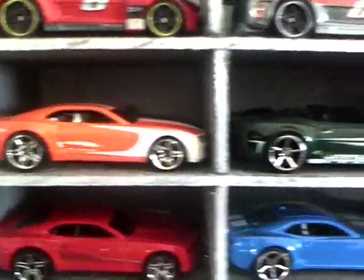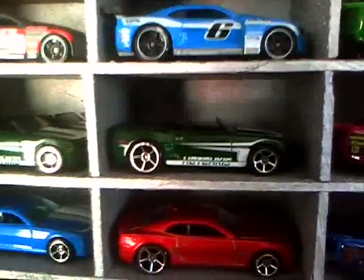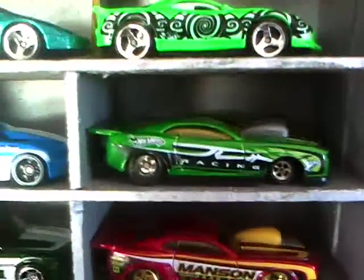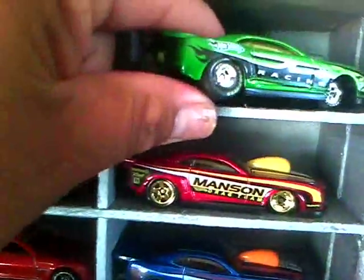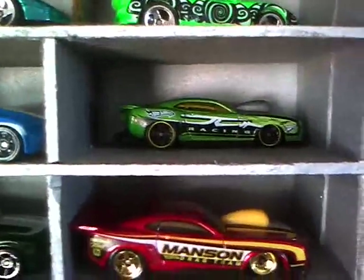Here's another convertible, and another convertible. Here's my drag car with the rubber tires — get your tires on there — and here's the regular version of it.